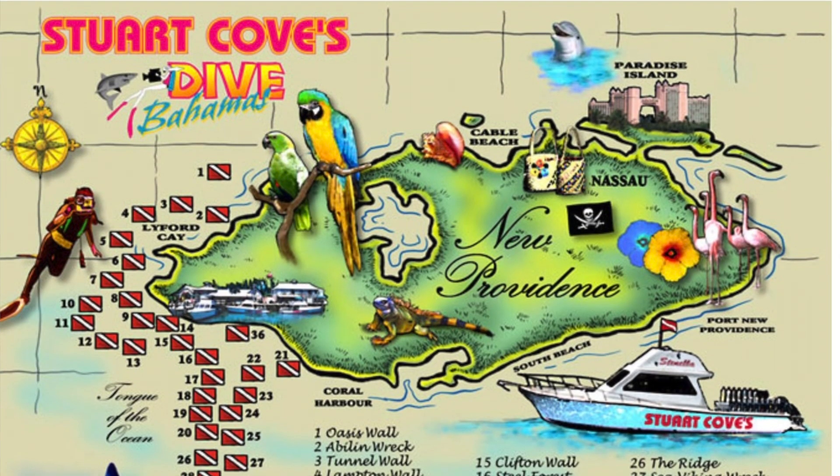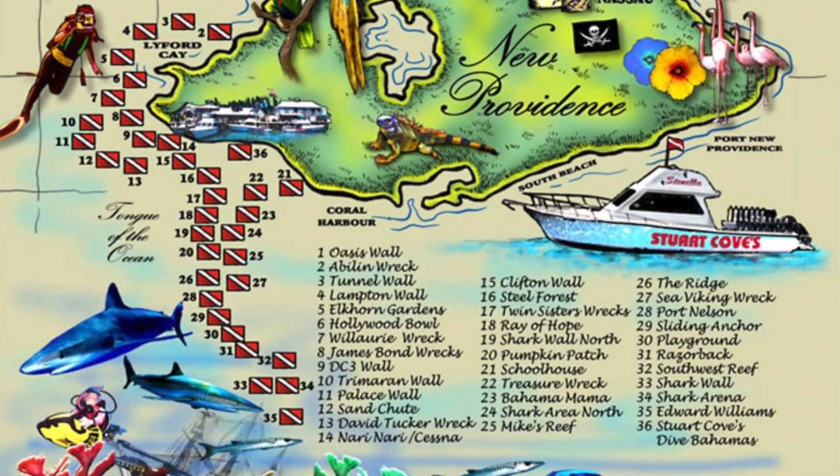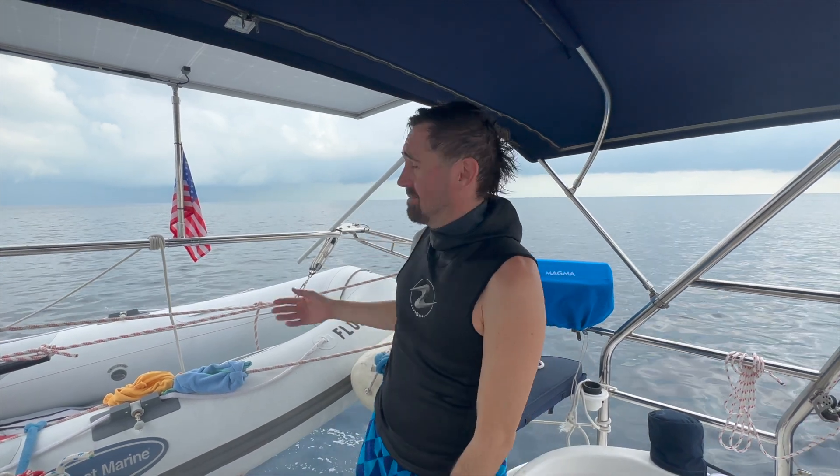We're here today on a shipwreck called the Edward Williams. The Edward Williams is made famous by a company called Stewart's Cove, a dive operation here south of Nassau. I think Rob Dyrdek came here one time when he had a shark bite suit that he wanted to test, and they do shark feedings on top of the deck of the shipwreck. We found the shipwreck on the map and drove 18 miles to get here this morning.